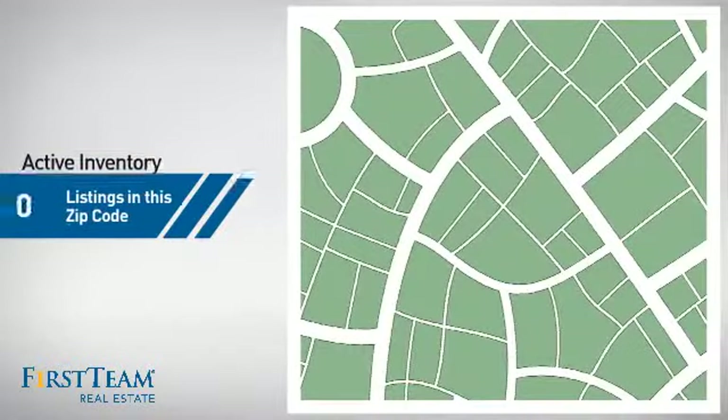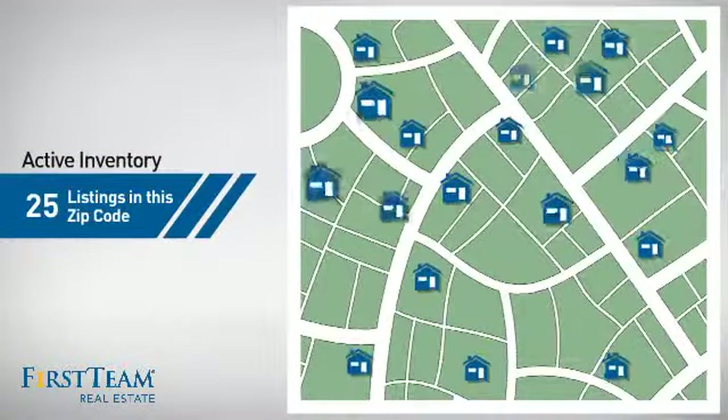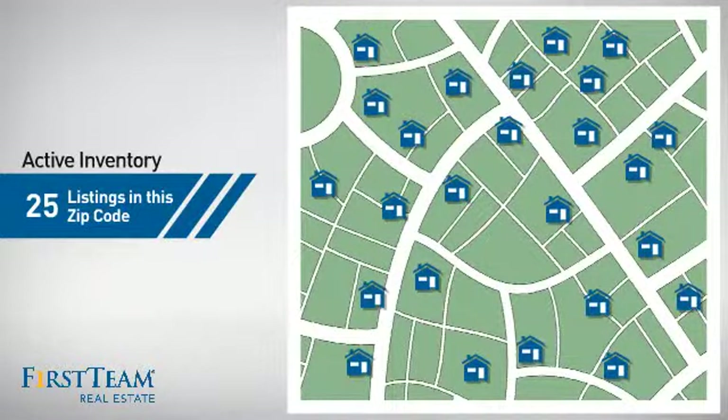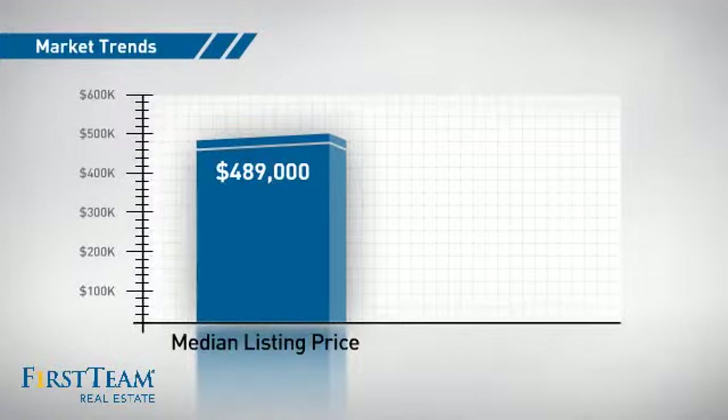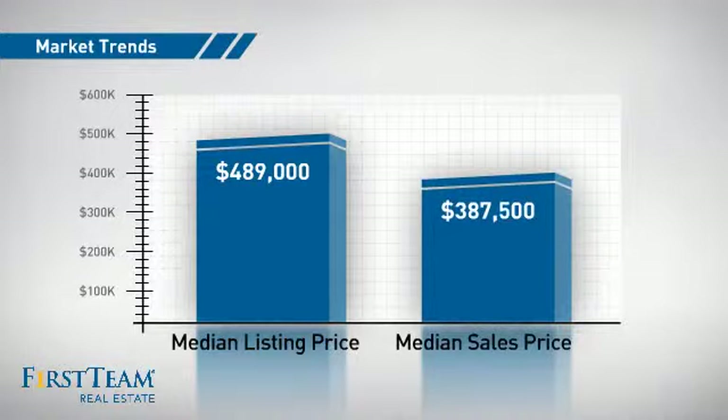Wondering how it stacks up against the competition? There are now 25 homes on the market within this zip code, with a median list price of just under $500,000 and a median sale price of just under $400,000.